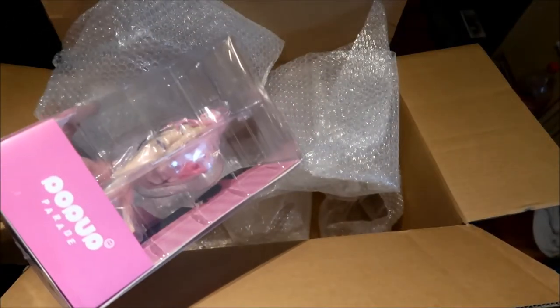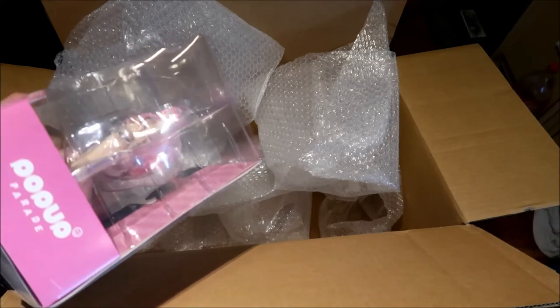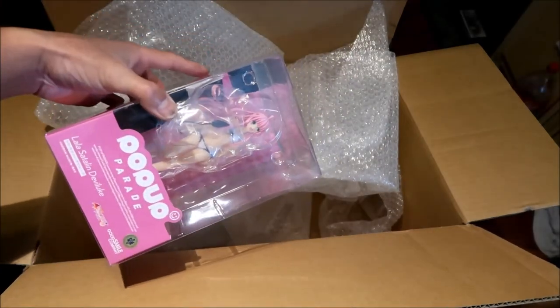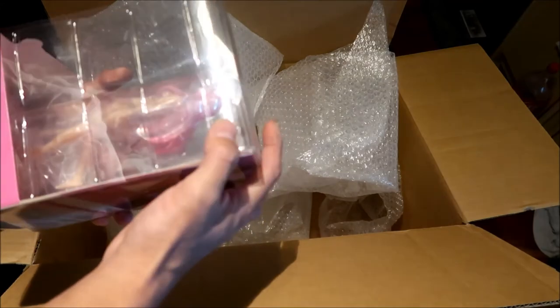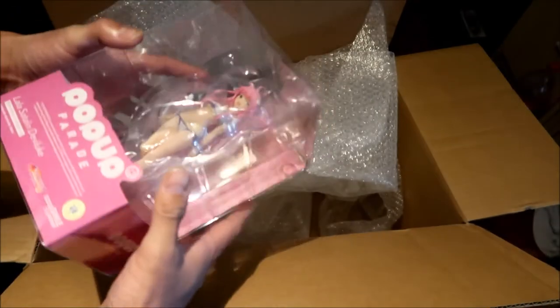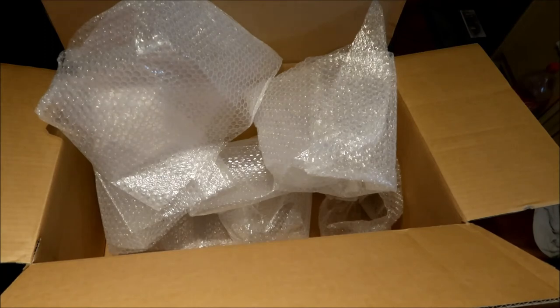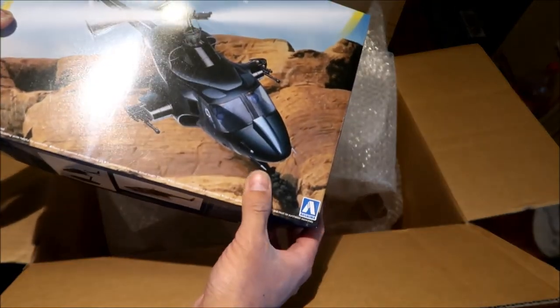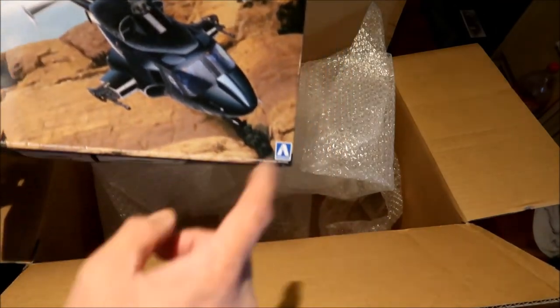Two damages total. Out of all these figures — one, two, three, four, five, six, seven, eight, nine, ten — ten figures shipped, and two out of the ten have very light damage, which is not bad at all. I don't even know — maybe that damage was already there when they put it in the box. That's nothing Haze Mega is going to cry about. So that's one slightly damaged figure, and the Airwolf model was a little bit crunched in — it was at one of the corners.